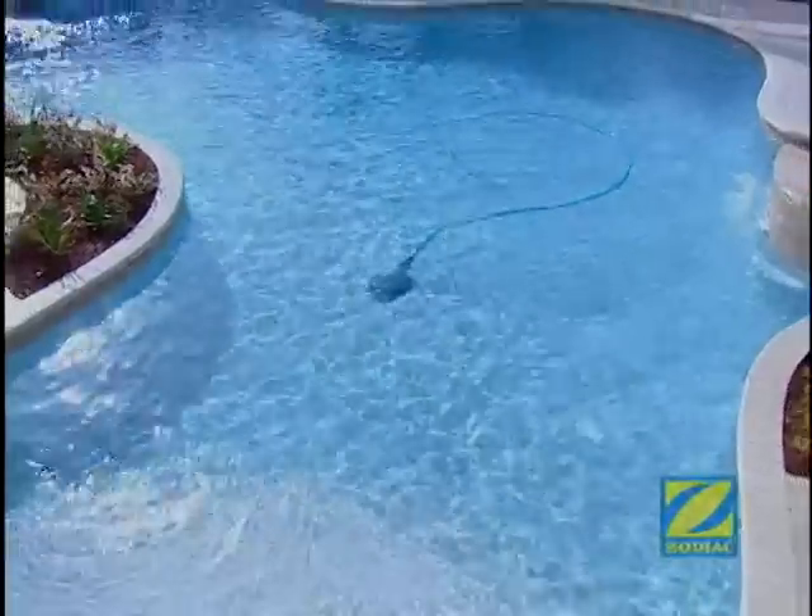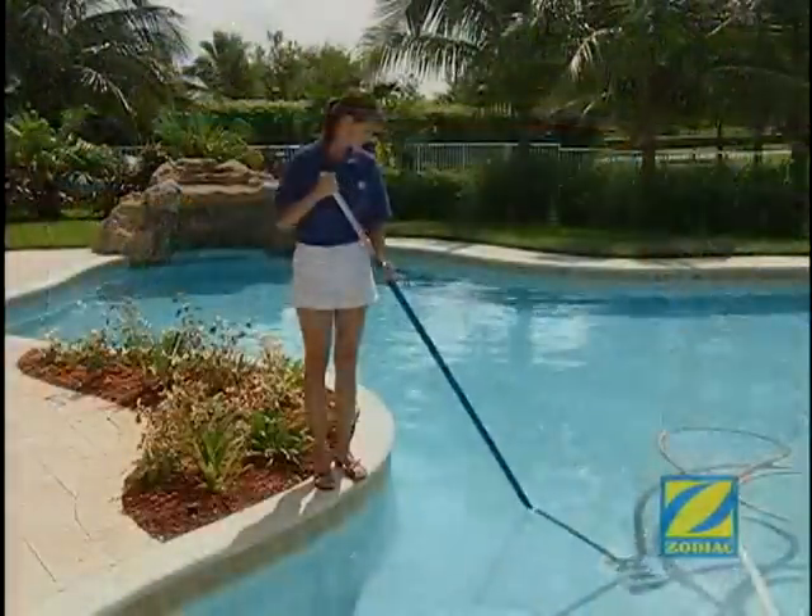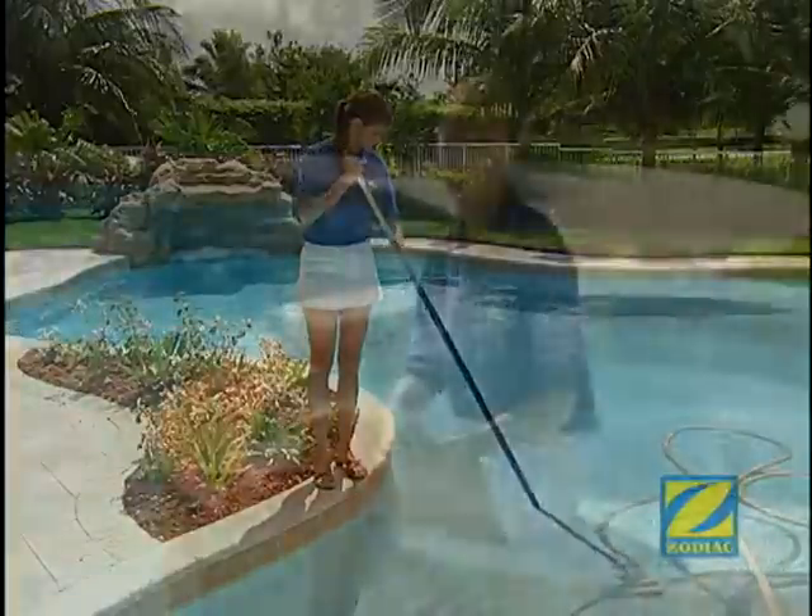Owning a pool can be one of life's greatest pleasures. It adds fun to your life, beauty to your home, and brings friends and family together. And having a technologically advanced pool cleaner ensures your pool will always look its best without the hard work and time it takes to do it manually.